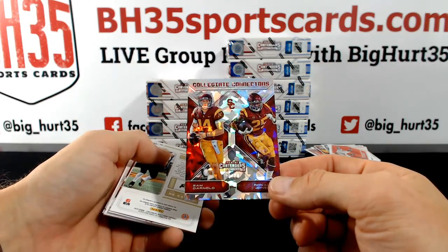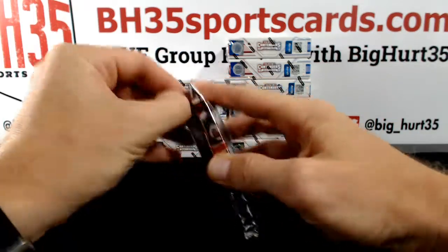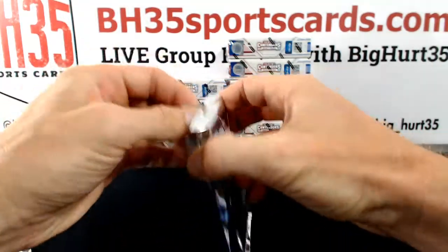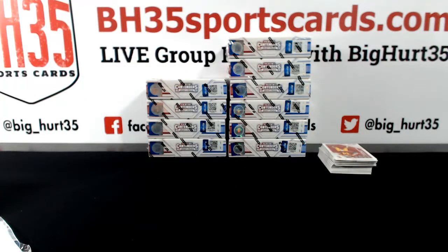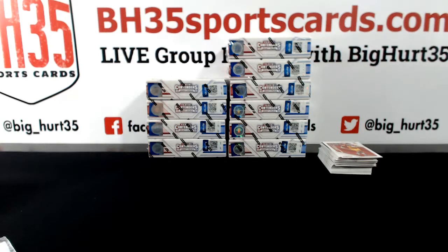Sven Scott and a Phillip Lindsey. Dalton Schultz, Stanford. 2017 is much better. Jaymon Moore. Two whole boxes without a Stanford auto — that was going to be crazy madness. Good thing Dalton Schultz, being the good safety valve he is, saved the day.